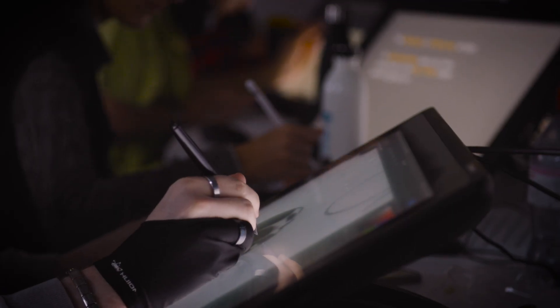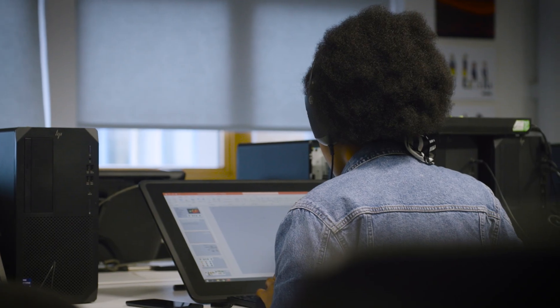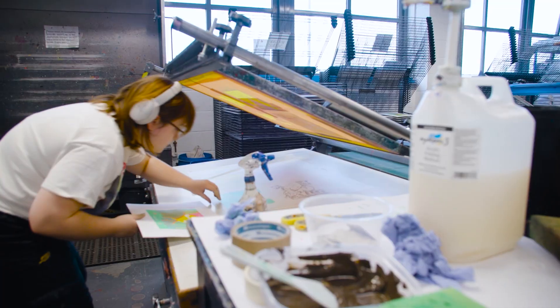We use a lot of industry standard programs. The facilities are really good because you have tons of Cintiqs, which are really good for 2D animation and 3D animation. And then they've got plenty of rostrum cameras for if you're doing stop motion, as well as workshop spaces for if you want to do making props or sets.